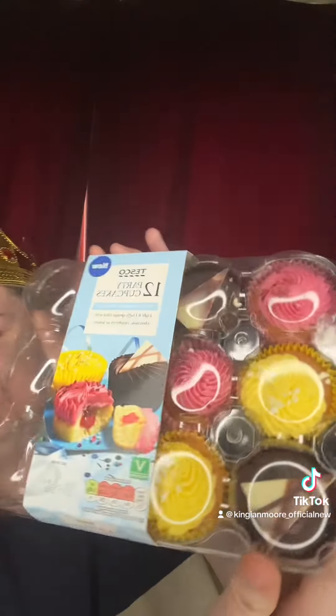Look at these beauties! I've got these from Woosh Delivery, so you get 12 party cupcakes. Inside you've got four vanilla flavour sponge cakes filled with lemon curd, topped with lemon flavoured frosting and decorated with meringue pieces. You've got four chocolate flavour sponge cakes filled with chocolate sauce, topped with a chocolate fudge flavour frosting and decorated with a chocolate decoration. And then you've got four vanilla flavour sponge cakes filled with raspberry jam, topped with a raspberry flavour frosting and decorated with freeze-dried raspberry pieces.